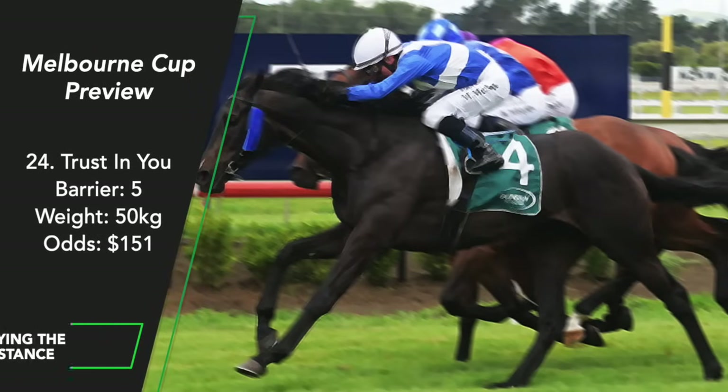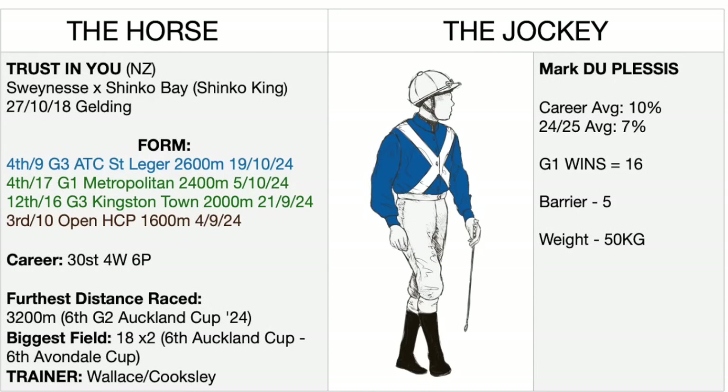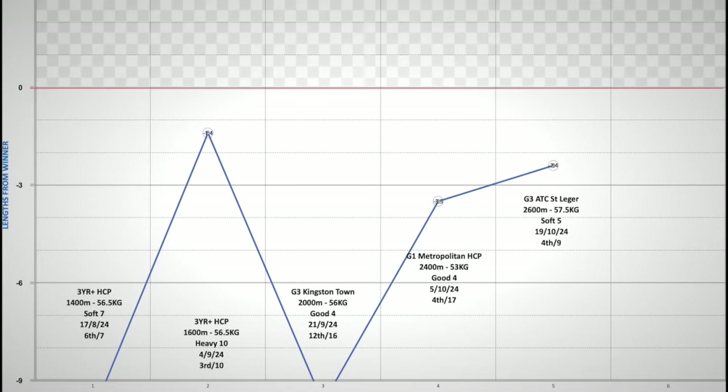Trust in You. This New Zealand-based stayer has made the trip over and I'm sure they've had the Melbourne Cup as a target, but he gets to the 24-horse field due to a raft of forced withdrawals. This guy just doesn't stack up — he was tried at 2 miles earlier this year in the Auckland Cup and failed there against weaker opposition. His last start wasn't hopeless and he drops 7.5 kilos for the Melbourne Cup, but unfortunately the horse that beat him by 2.8 lengths that day also drops 5.5 kilos.